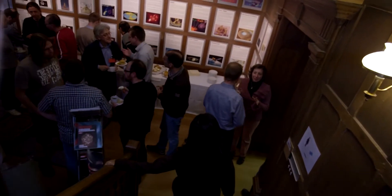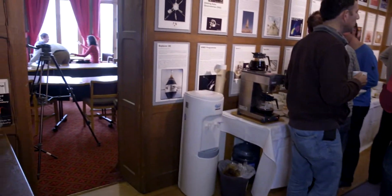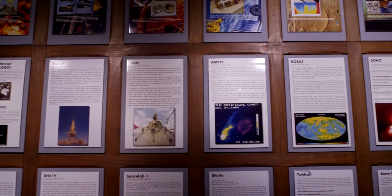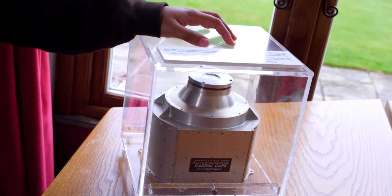There is always stuff going on in this building. Right behind me is a solar physics conference. They're just going back in after their tea break, and in our library you can see TV presenter and solar physicist Lucy Green filming something for her new TV show. The instrument that I use for my science was made at Mullard Space Science Laboratory and now it's on the Cassini spacecraft going around Saturn.